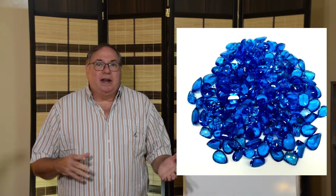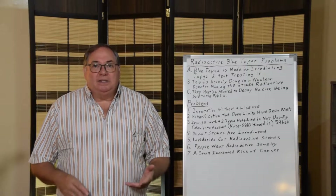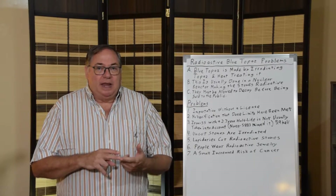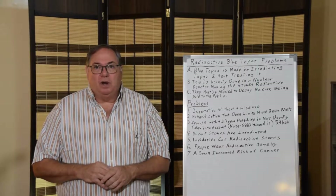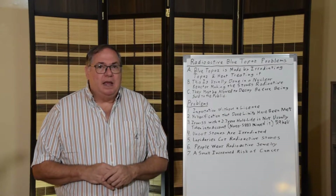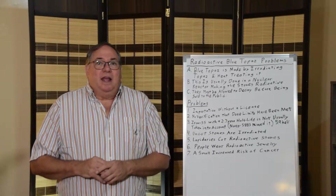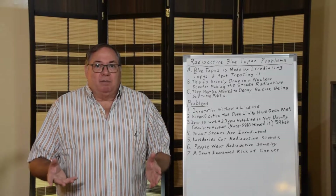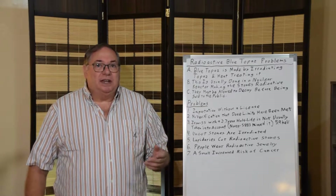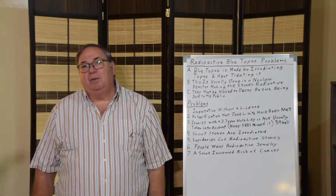One of the gemstones irradiated most often is blue topaz. Blue topaz can be naturally irradiated — sometimes occurring near uranium deposits which causes them to turn blue — but those are fairly rare. Most blue topaz is irradiated in a nuclear reactor, and some is irradiated with an electron beam. The ones irradiated with electron beams are not radioactive. What I'm discussing here is the nuclear reactor-irradiated blue topaz and its problems.